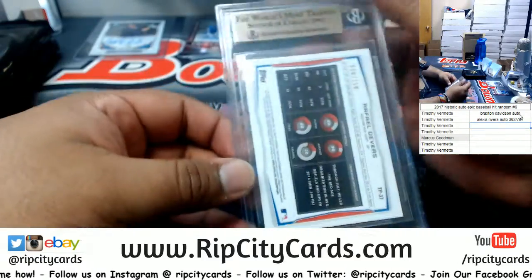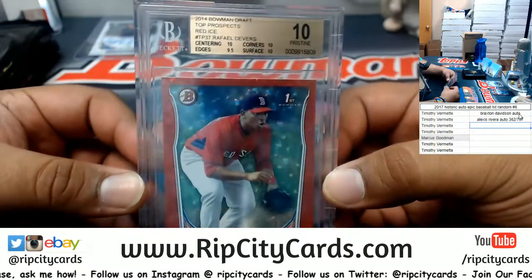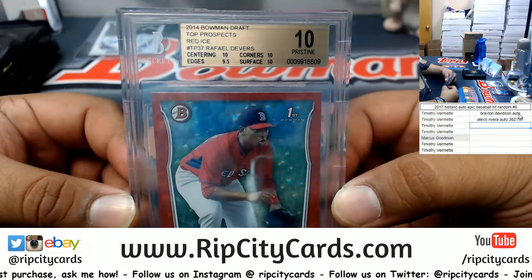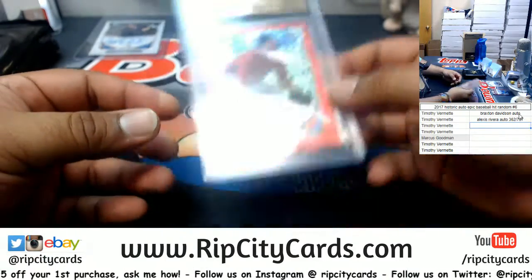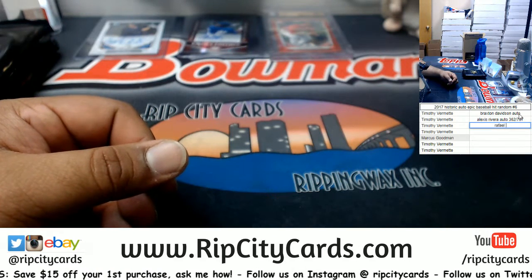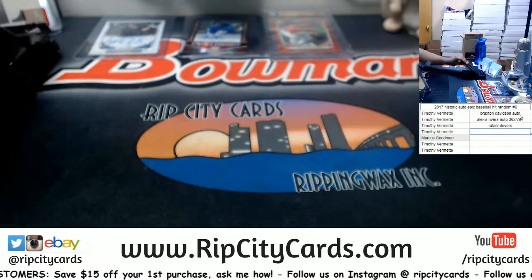What do we have here? Number 2 of 150 — a Rafael Devers Red Ice, 10 Pristine, out of 2014 Bowman Draft. Pretty cool looking card. Devers of the Red Sox.